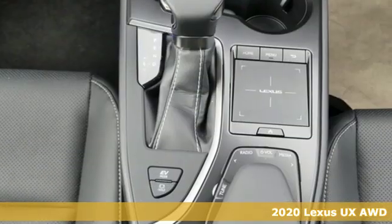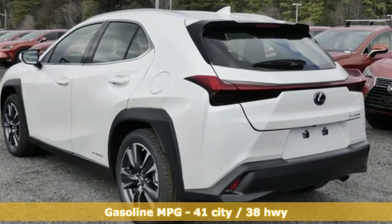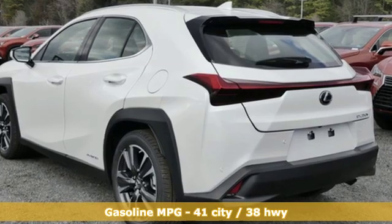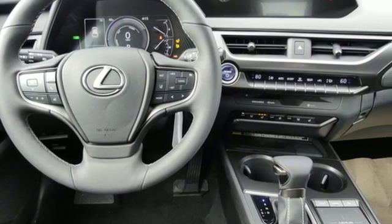It boasts an impressive list of features like these: inline four-cylinder engine, gas pressurized shocks, smart device navigation, doors and push-button start proximity key, dual-zone climate control.